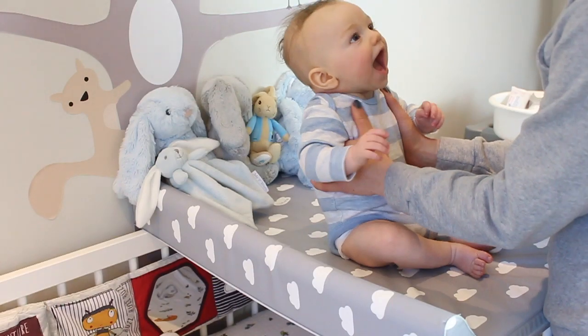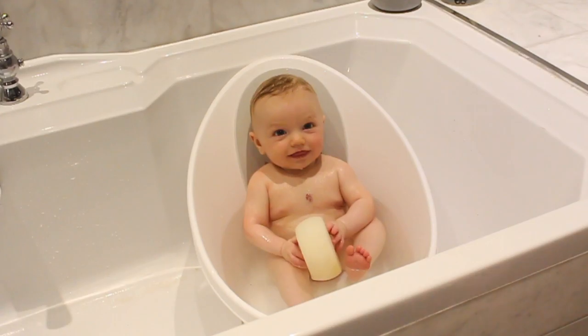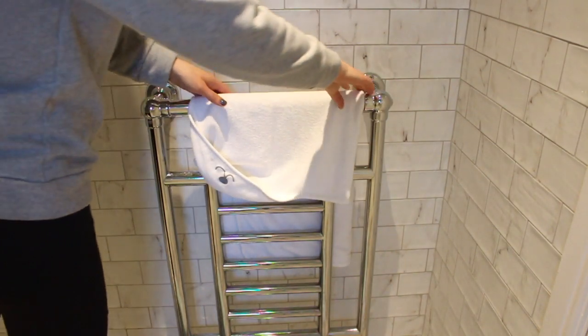Hi guys, so this video is all about the nappy rash and skincare tips that I found useful over the last few months. If you're a new mum or mum-to-be, I really hope you find it useful too. And if you haven't seen my videos before, my name's Nick and I have a five-month-old baby boy called Henry.